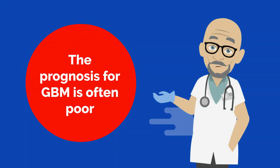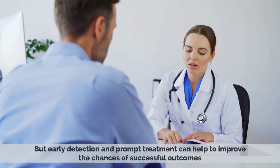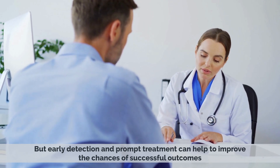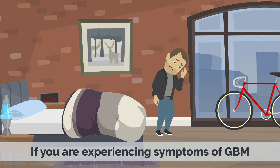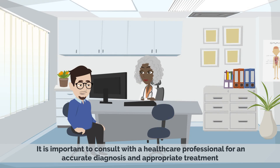The prognosis for GBM is often poor, but early detection and prompt treatment can help to improve the chances of successful outcomes. If you are experiencing symptoms of GBM, it is important to consult with a healthcare professional for an accurate diagnosis and appropriate treatment.